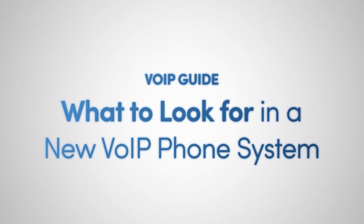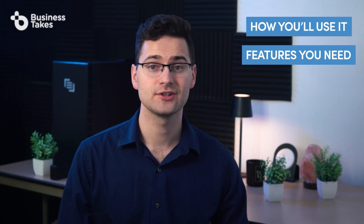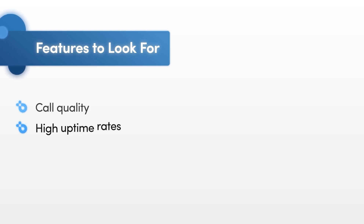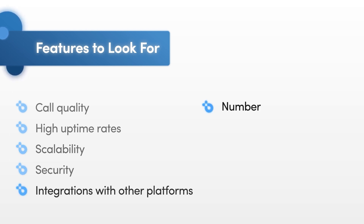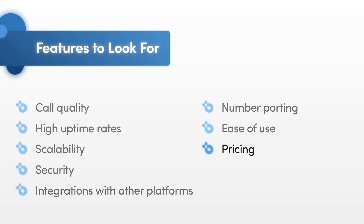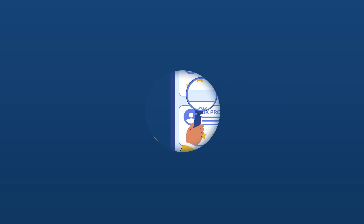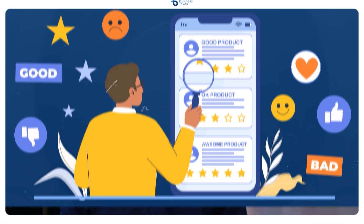When considering a new VoIP phone system, you should first think about how you plan to use the system, what features are most important to you, and the number of people who will be using it each month. Here are some of the key features you should be looking for when comparing providers: call quality, high uptime rates, scalability, security, integrations with other platforms, number porting, ease of use, and pricing. Depending on your business, you may also need advanced features like call recording, voicemail to email, and call forwarding. Review sites are a great place to start your search — remember that one complaint could be an anomaly, but if the same complaint comes up over and over again, that could be a red flag.